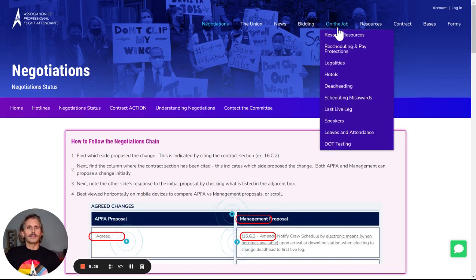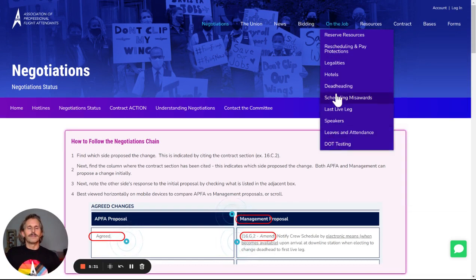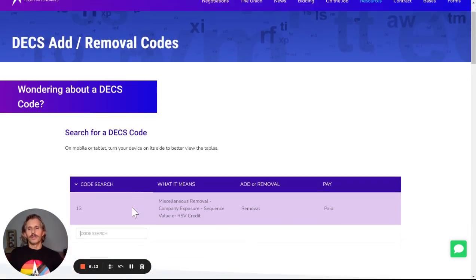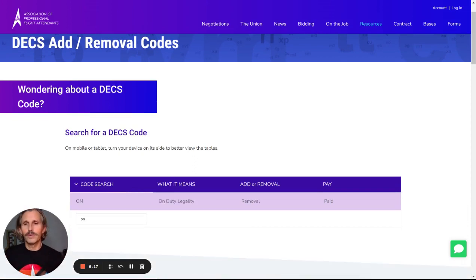A couple of other things to highlight. Under on the job, we have a nice list of topics for everyday life as a flight attendant. Under resources, we might want to know about our DEX add and removal codes. With removal codes, you can just type in the code here to find out what it refers to. If we do ON, we find out that's an on-duty legality.